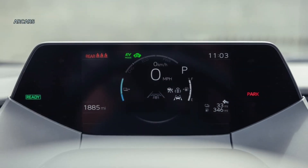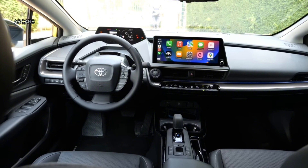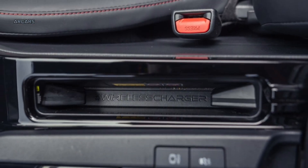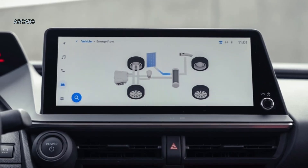An 8.0-inch infotainment touchscreen with wireless Apple CarPlay and Android Auto compatibility and 6 speakers are standard on the lower two trim levels. A 12.3-inch option is available for the X and standard on the X Premium top model. The X Premium also gets a standard 8-speaker JBL audio sound system.